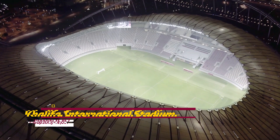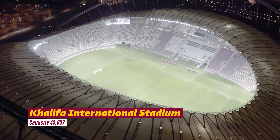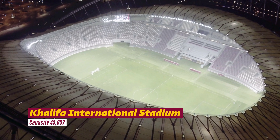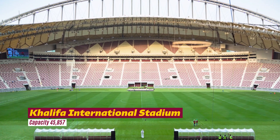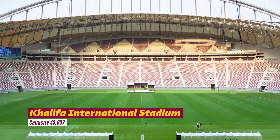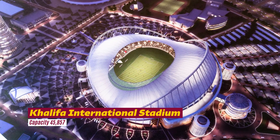Khalifa International Stadium — built in 1976 in Al Rayyan, the Khalifa International Stadium has long been one of the most notable stadiums, having hosted the Asian Games, the Arabian Gulf Cup, and the AFC Asian Cup, among other events. For this event, the stadium is expanded to accommodate 40,000 fans and equipped with an innovative cooling technology that will allow players to compete in a comfortable environment.